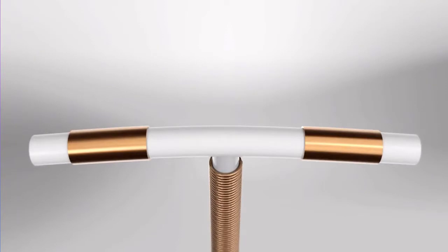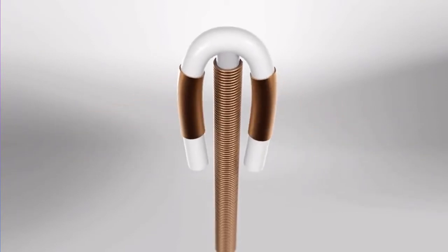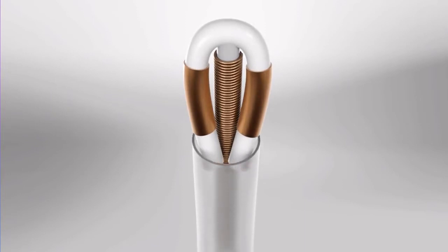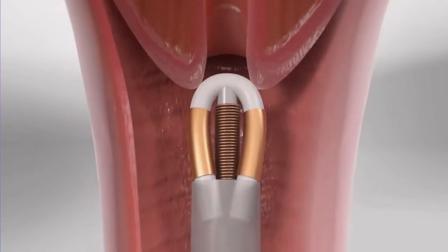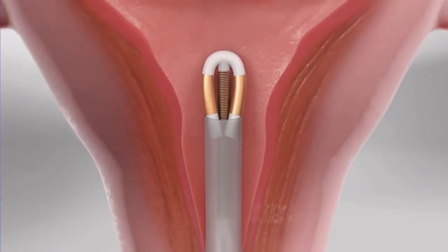Intrauterine device, IUD, is a small T-shaped device that is placed inside the uterus by a health professional and is left there for 5 to 10 years, depending on the type. The IUD has fine threads attached to it that come through the cervix into the vagina once inserted into the uterus.